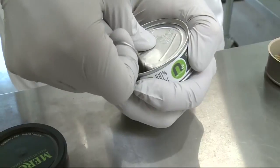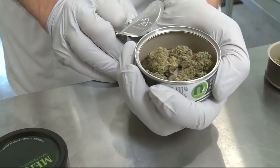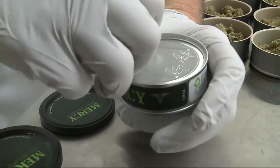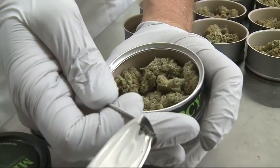KPIX5's Susie Steimel explains how one company is changing the way dispensaries keep their product fresh. It's that unmistakable sound — something recognizable when you open up a can of tennis balls. Except this is canned cannabis.